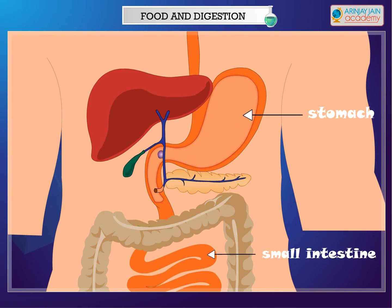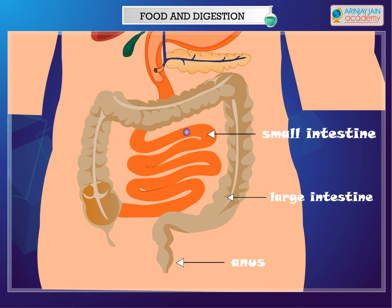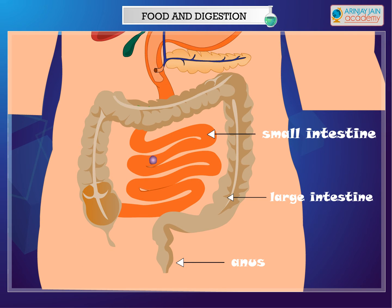From the stomach, food goes into a long coiled tube called the small intestine. The juices secreted by the small intestine and the special digestive juices produced by the liver and the pancreas break down the food further to complete the process of digestion. The digested food, now in the form of a liquid, is absorbed into the blood through the walls of the small intestine. The blood then carries the digested food with the essential nutrients to all the cells in the body.